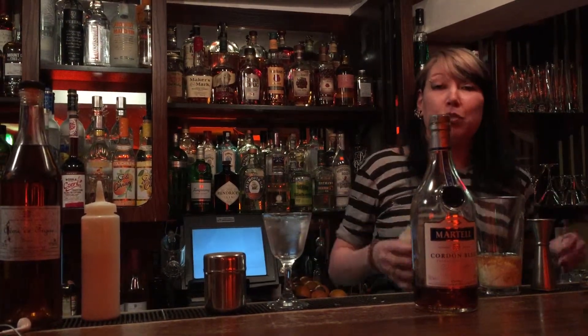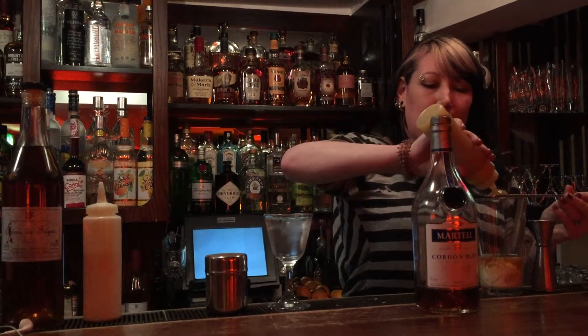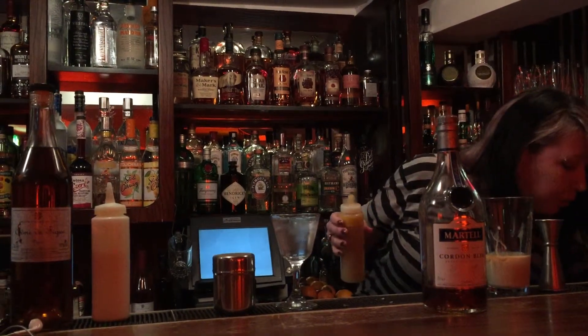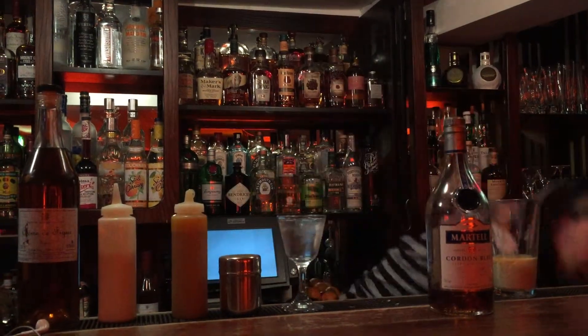So it's going to introduce them together, and then my sweetness is coming from a little bit of stem ginger. Just pop a bar spoon in there and then we're going to shake it.